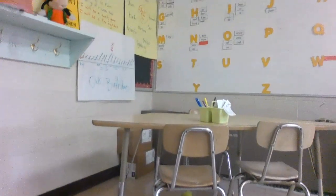Over here we have our small groups table. We have Miss D who comes in and works with small groups — a couple of children at a time — and it's the same children at the same time so they're not mixing.